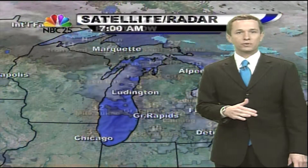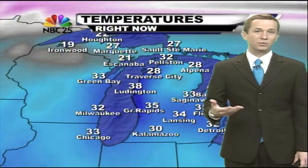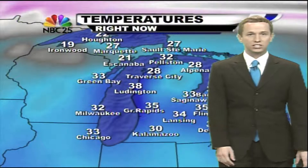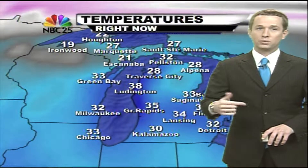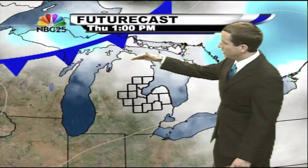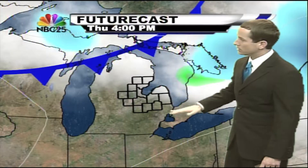That front will continue to dive south throughout the day today. Out ahead of it, we're seeing the warmth, but behind it we've got teens, and then over the border we've got single digits in southern Canada. So it is going to be a little colder tomorrow morning than what we're seeing right now. But at the same time, we'll also look for the potential for a few scattered snow showers, because once the front sags far enough south of the area, it's going to stall.